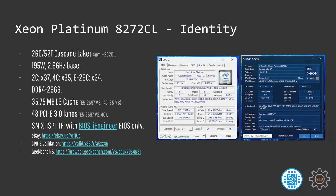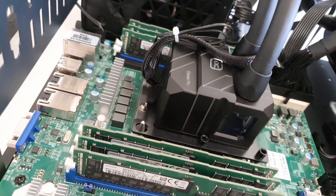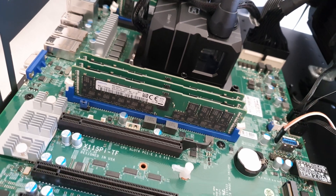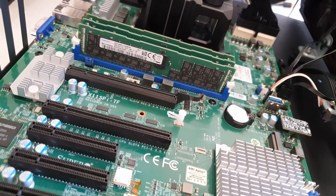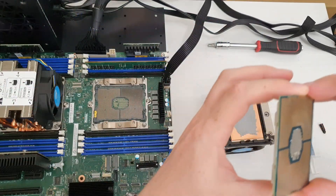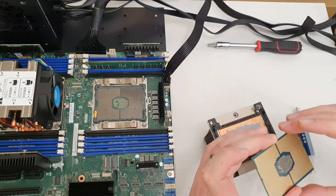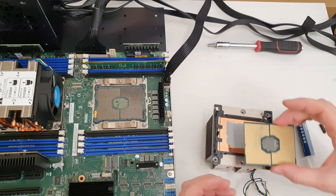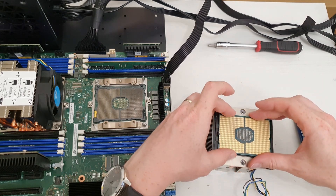Both of these CL CPUs support memory speed up to DDR4-2666, which is a bit of a disappointment — I would want DDR4-2933. Also, both of these CL CPUs do not work with my Supermicro X11 SPITF motherboard by default. For the CL CPUs to work with the Supermicro motherboard, I need to use a custom-produced BIOS from iEngineer. At the same time, these CL CPUs have no problem working with my Intel S2600ST motherboard. So if you plan to buy any of these CL CPUs, make sure your motherboard has support for them.